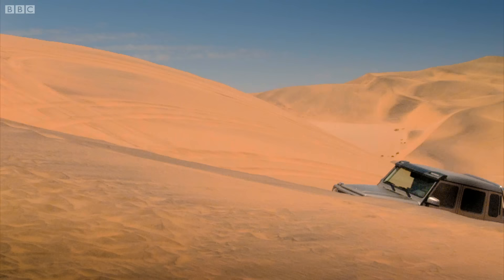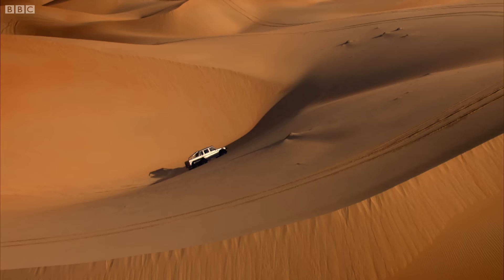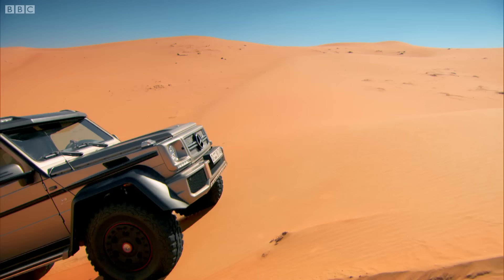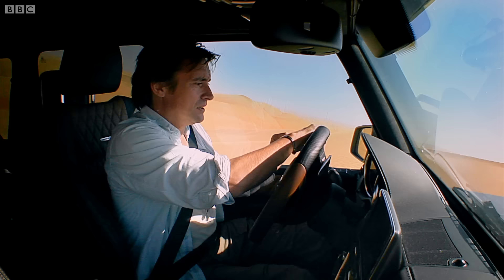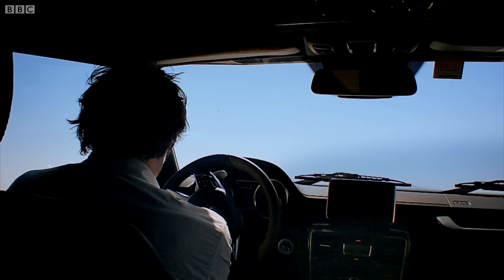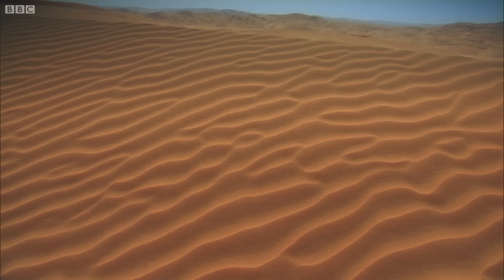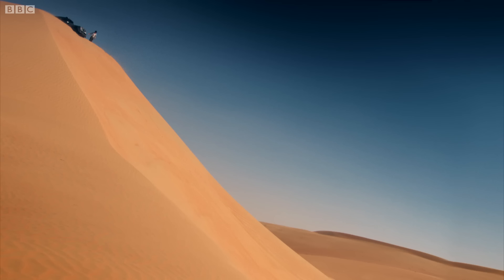I got some air. Sorry, everybody. Intoxicated by what the Merc could do, I drove deeper and deeper into the Empty Quarter. Right, where does it go now? Oh my God!